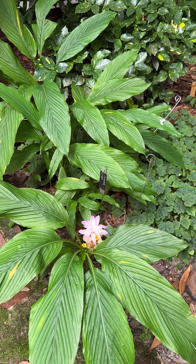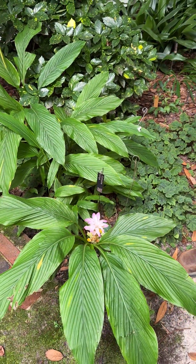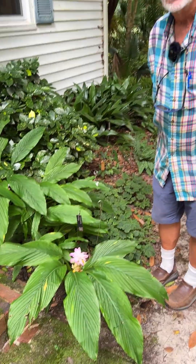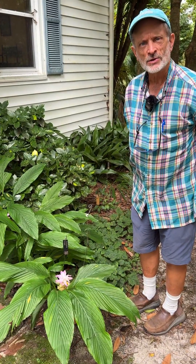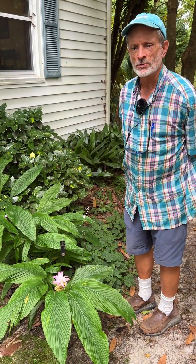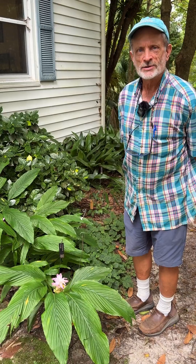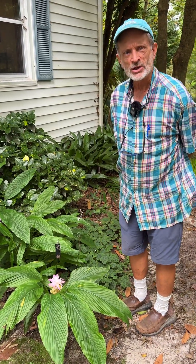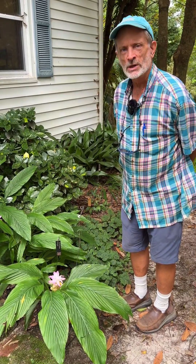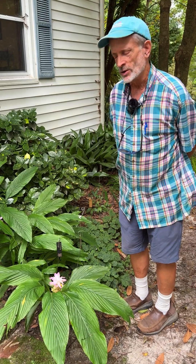Come fall with a frost, it dies to the ground, but then returns faithfully each spring. It doesn't need any special soil, just average soil in which you could grow a normal range of plants. And in bright shade or part day sun, it's a really nice addition to the shade garden.